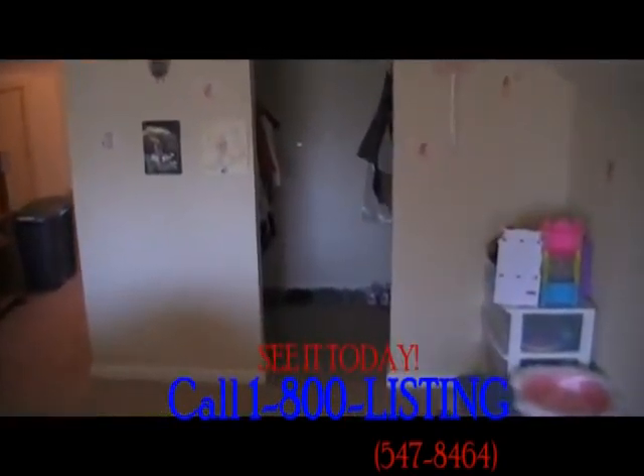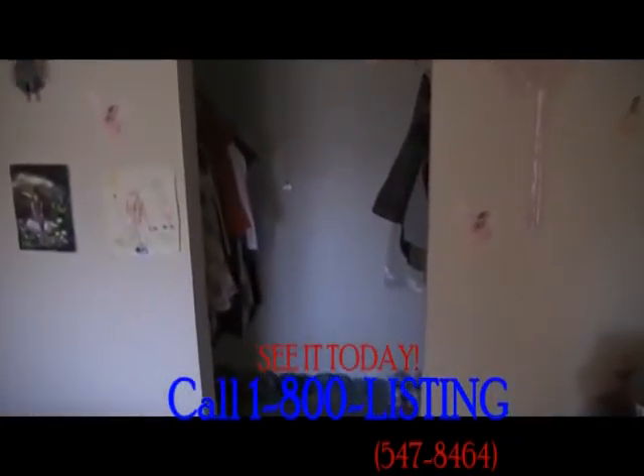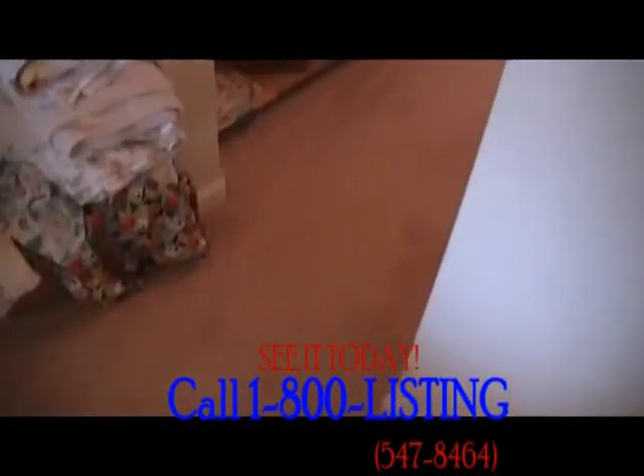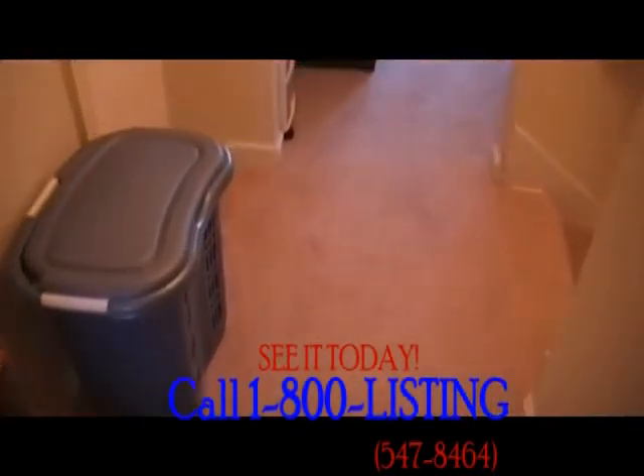There have been other updates in this home including newer windows, a new hot water heater, sump pump, and all new mechanicals in the furnace.